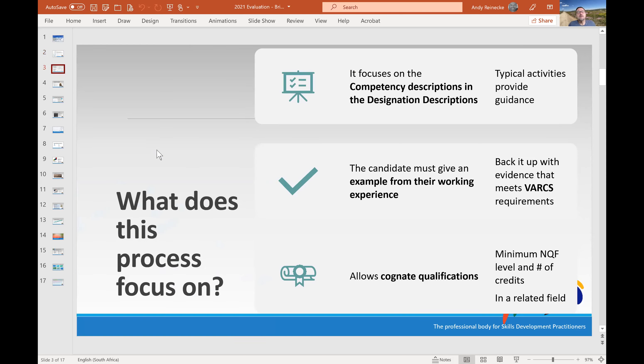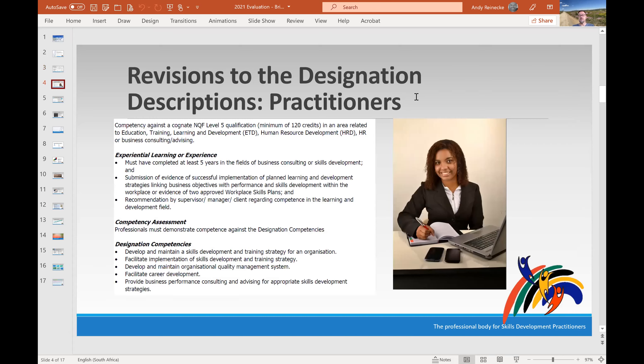The process focuses on the designation description, specifically the competency description. This is the designation description for a Skills Development Practitioner — these are the things you need to show us to prove your competence. The first is an underlying qualification: for the practitioner level it's a Level 5 qualification, which we've described as a cognitive qualification. Cognitive is a term widely used in the learning area, including in South Africa.